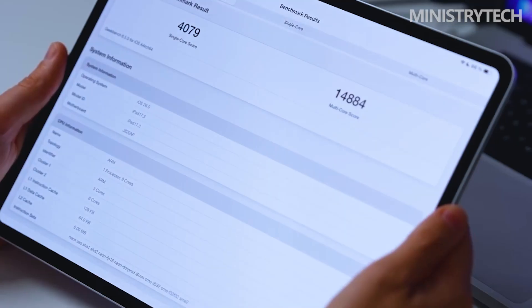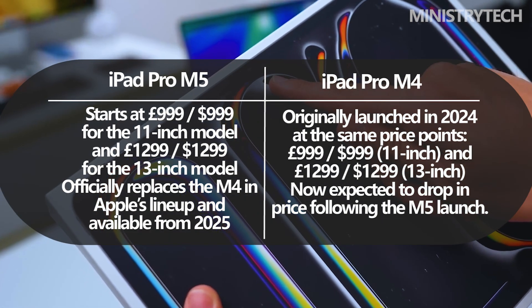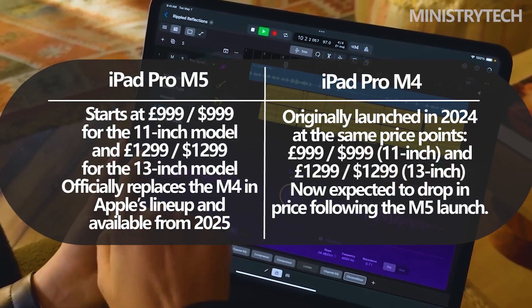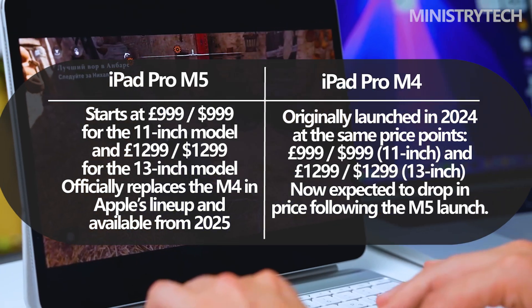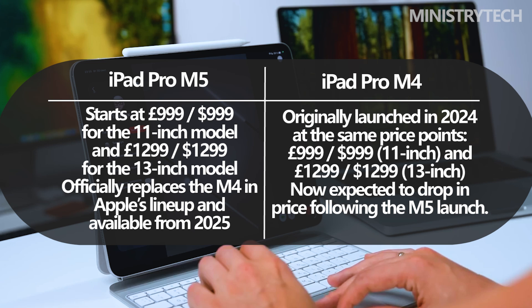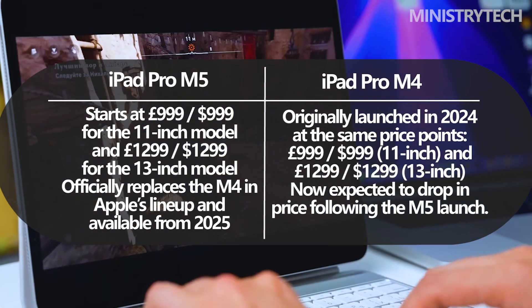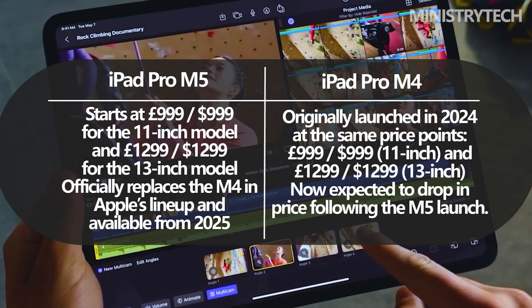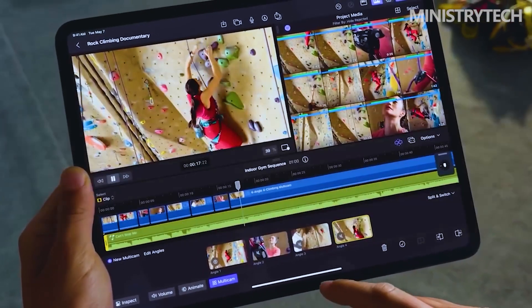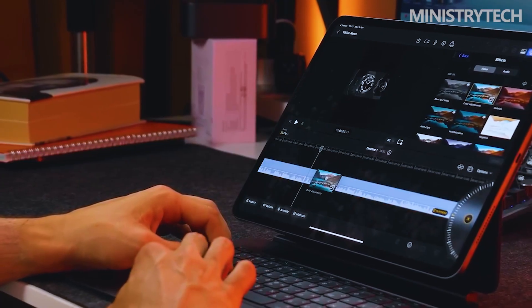Despite all these upgrades, Apple has chosen not to increase the price of the iPad Pro M5. The 11-inch model starts at £999 and the 13-inch version at £1,299, identical to the launch prices of the M4 models. As the M5 takes over Apple's premium tablet lineup, the M4 is expected to see discounts, making it a strong value option for users who don't require cutting-edge performance.